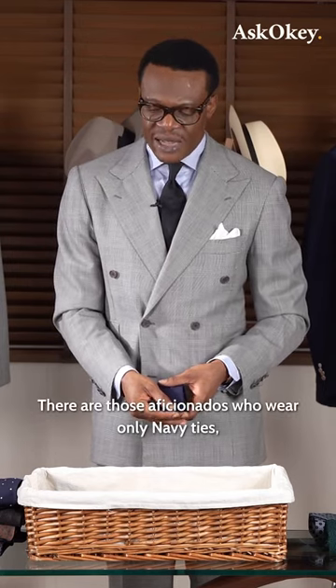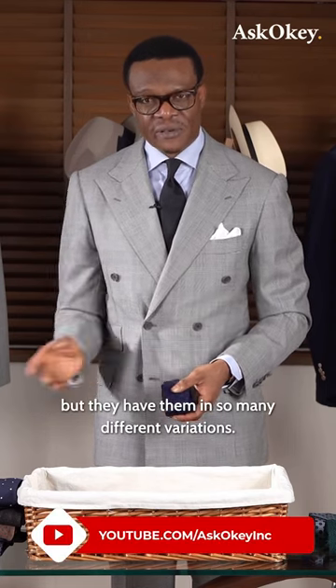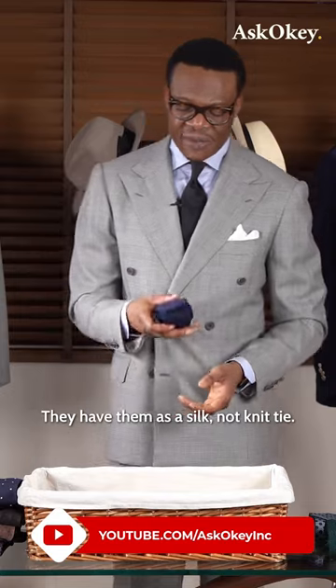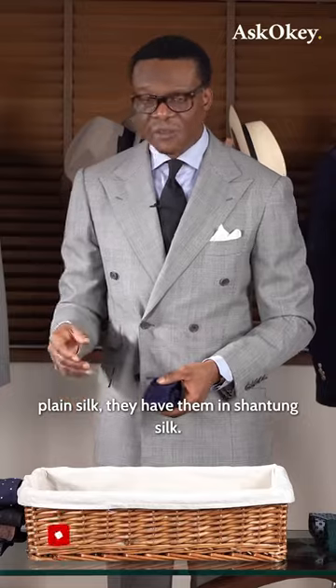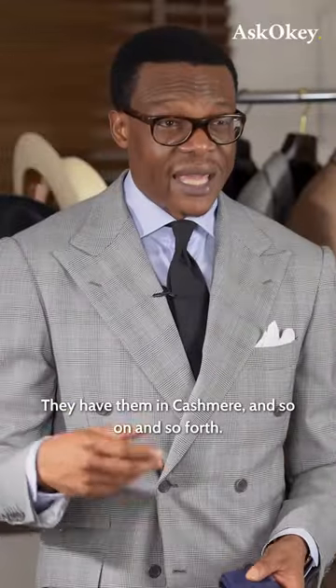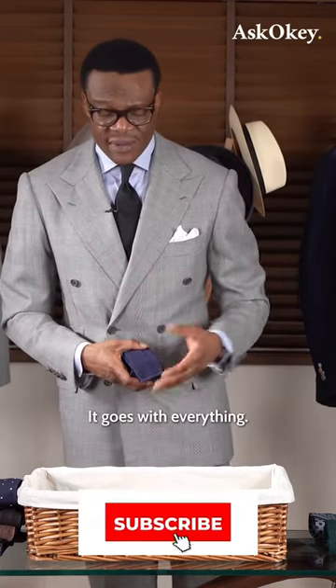There are those aficionados who wear only navy ties, but they have them in so many different variations. They have them as a silk knot knit tie, they have them in grenadine, they have them in plain silk, they have them in shantung silk, they have them in cashmere, and so on and so forth. Just because navy is just such a universal color — it goes with everything.